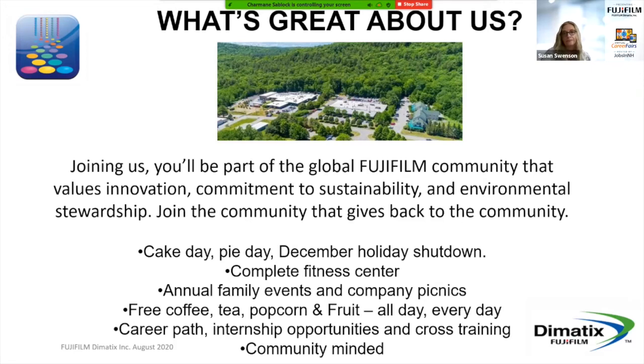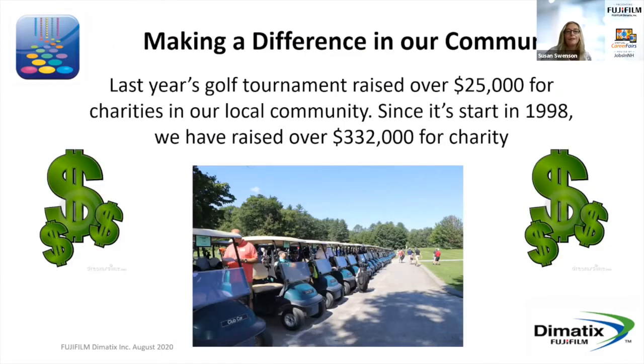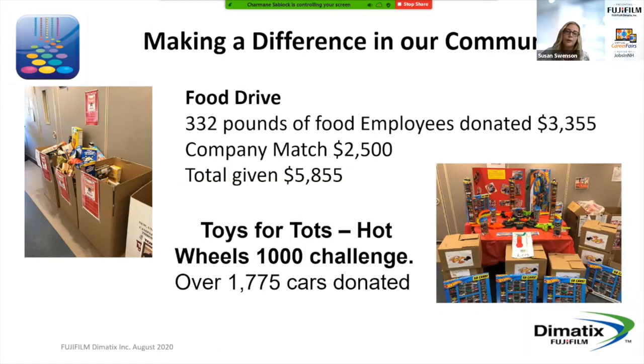We are a very community-minded organization. At Fujifilm, integrity, trust, credibility, continuous improvement, and respect for the individual are the foundations on which we're built. We are especially proud of the way we make a difference in our community. We have an annual charity golf tournament — last year we raised over $25,000 for our local community, and since its start in 1998 we've raised over $332,000 for charity. We did a food drive and raised over 300 pounds of food, and between employee donations and the company match we were able to give almost $6,000 to our community. We also had a lot of fun with our Toys for Tots Hot Wheels 1000 Challenge — we're very competitive here — and we collected over 1,700 cars donated during the holiday season.